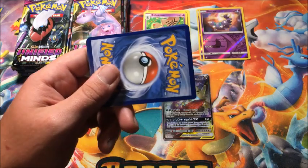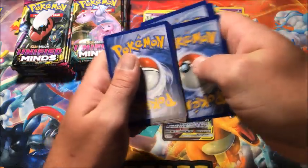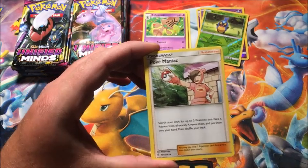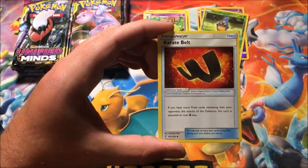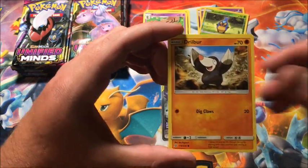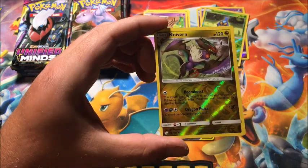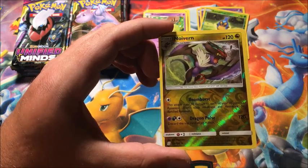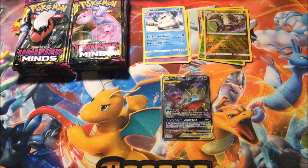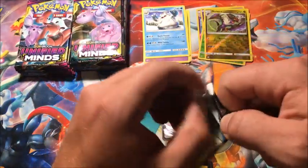All right, so we got a crazy first pull. I think that means we don't get a hyper rare since we got two full arts — we got one in the last video — but you never know. Cryogonal, Litwick, Drilbur, Slakoth, reverse Vanilluxe — that's a reverse rare — and the rare is a non-holographic Abomasnow. That full art card is gorgeous, I absolutely love that.